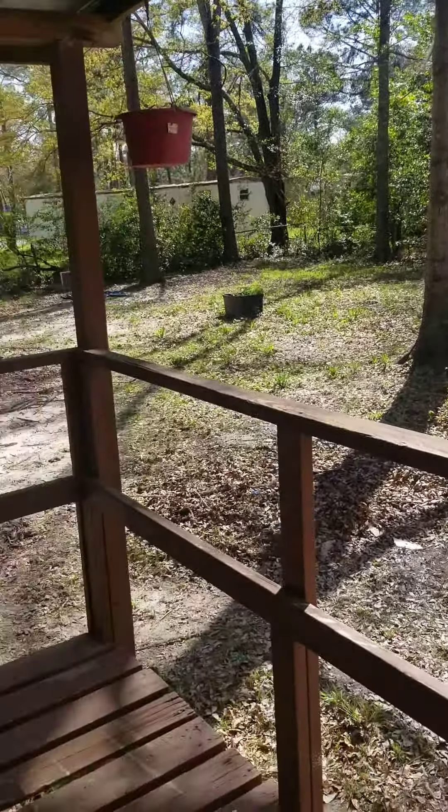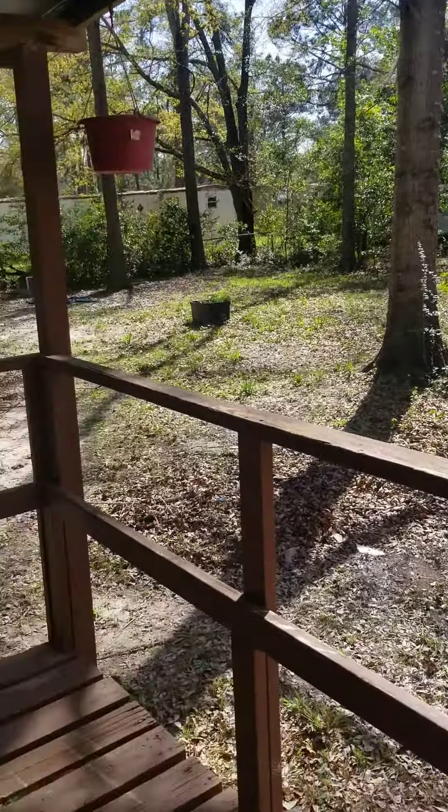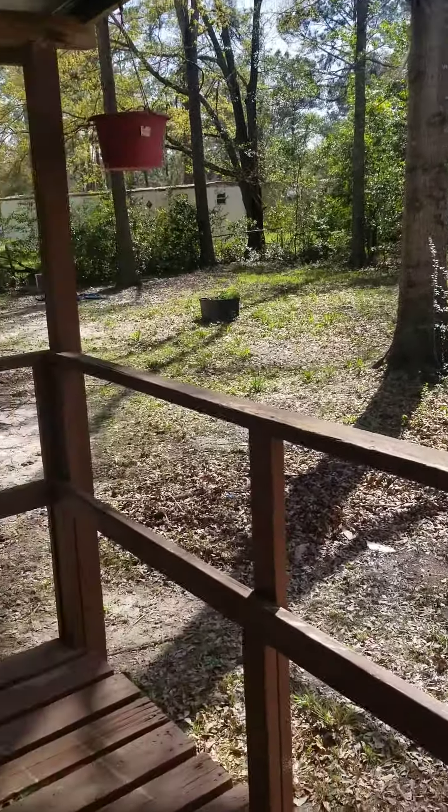Let's take you to the backyard — very nice, very big. This mobile home has a very spacious front yard and a very spacious backyard, and inside as well. It's a 24 by 44.